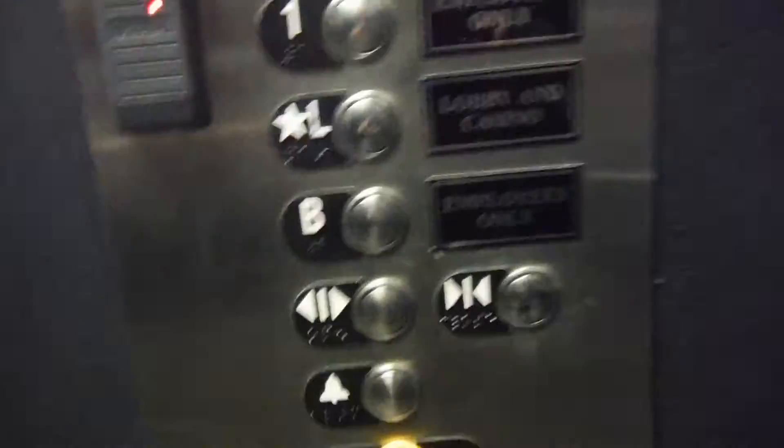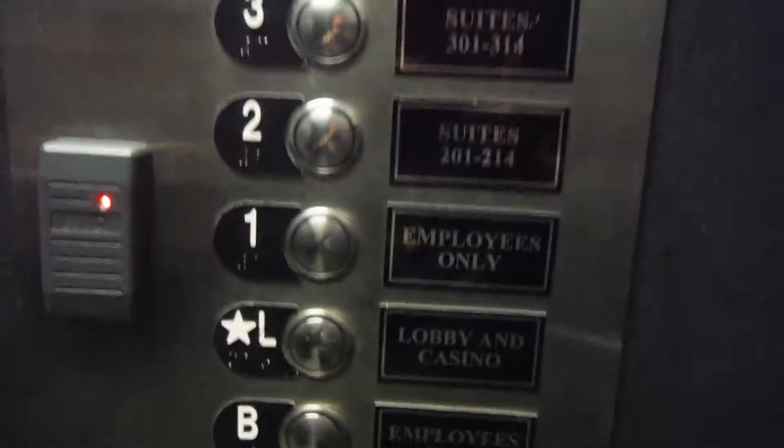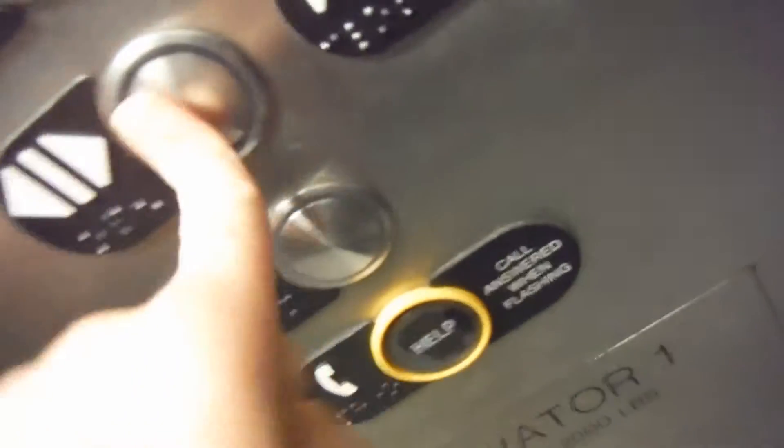Hello there. What's up? Tell the listeners where we are. Century Casino and Hotel. Yes, I did say that at the start of the video. Those are really cool things — warping doors.